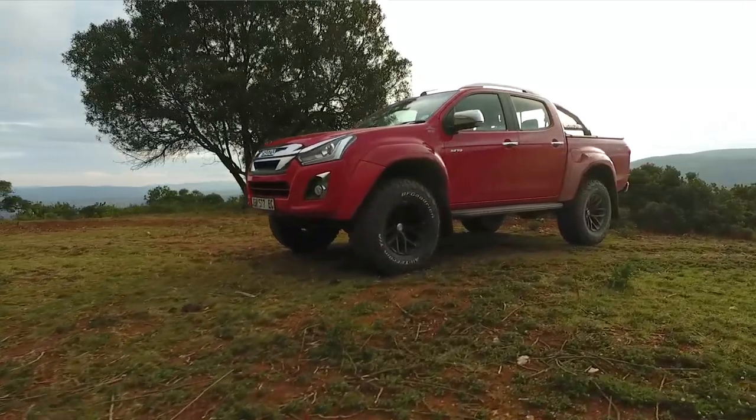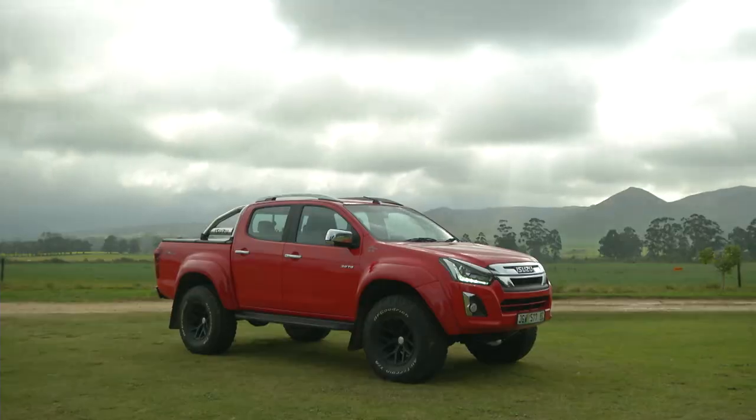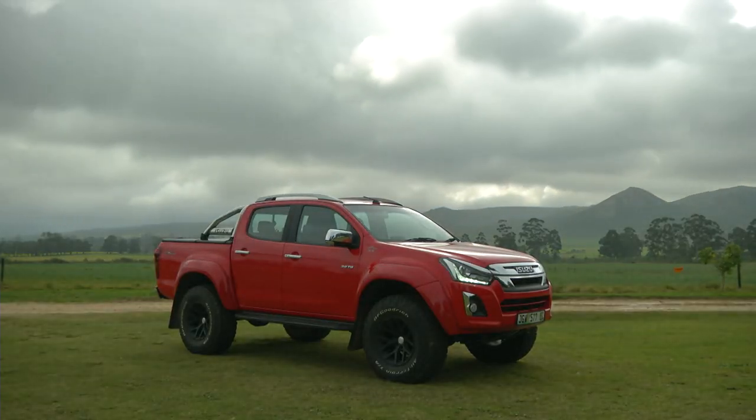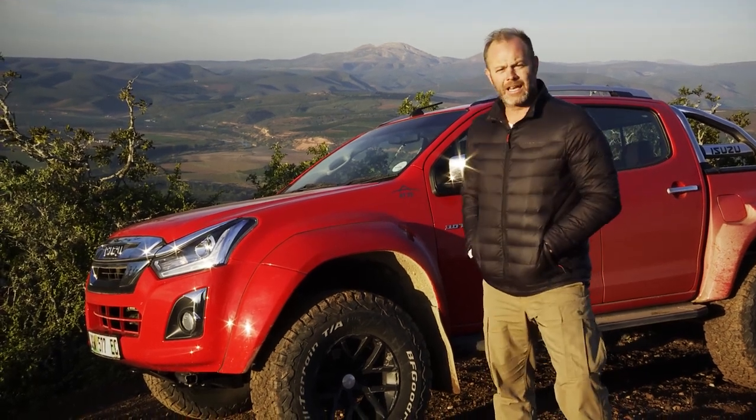As you can see, the AT35 is not just about a couple of cosmetic changes to make the D-MAX look tougher in the car park. This is a seriously capable 4x4 and we need to put it through some challenges — and that's exactly what we're going to do.